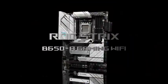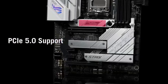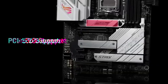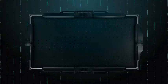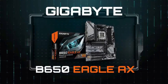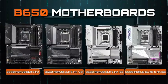With AI Cooling 2, Wi-Fi 6E, and Supreme FX audio, you get smooth performance, faster connections, and crystal-clear sound every time you play. And let's not forget the sleek white silver design with Aura Sync RGB, making your build look as sharp as it performs.